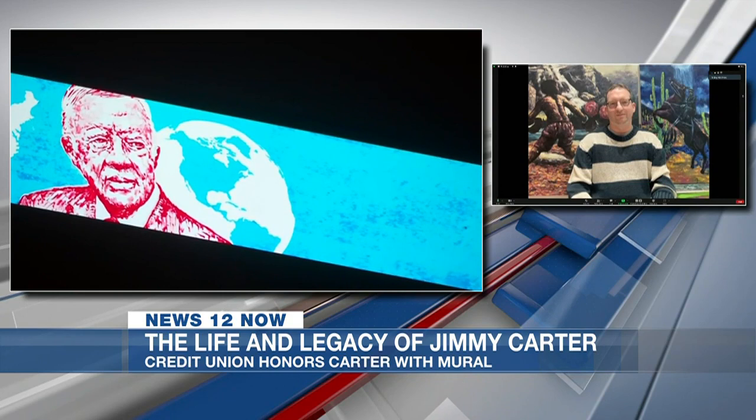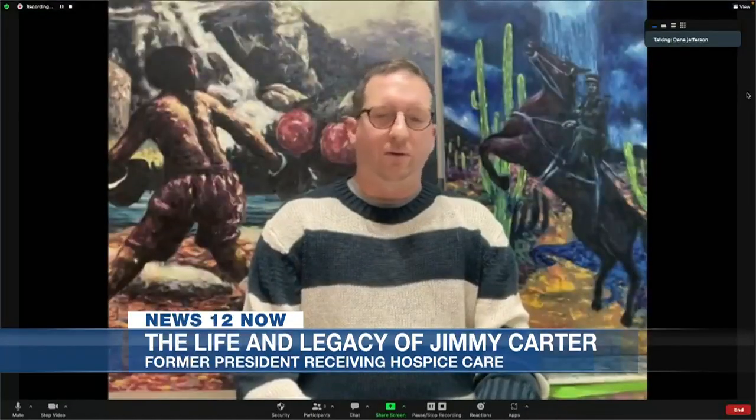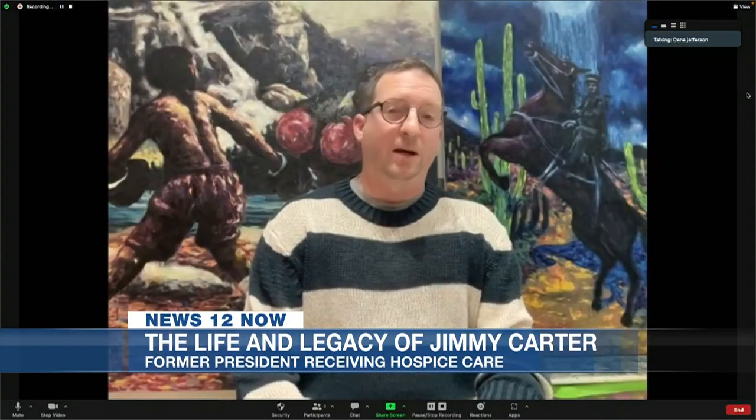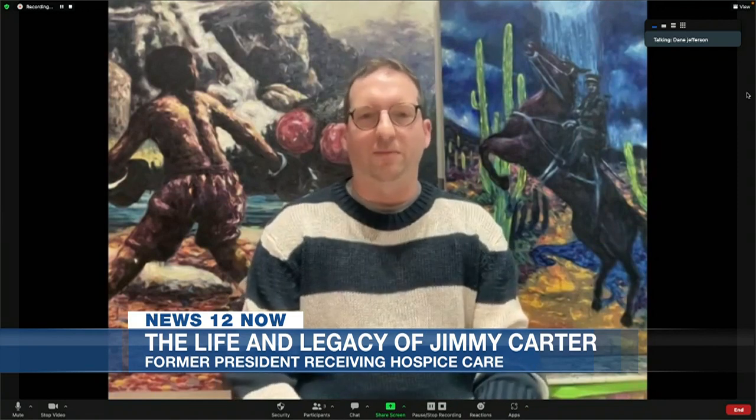That's really impressive stuff. It captures Jimmy Carter in such a simple way but tells so much about his life in those three phases. Was there anything else you wanted to say about this piece or about Jimmy Carter and what he means to the city, state, or country? Jimmy Carter, like I said, is just a symbol of what it means to be a hard worker and a kind man. I also want to give my thoughts and prayers for the Carter family as they are in a difficult time.